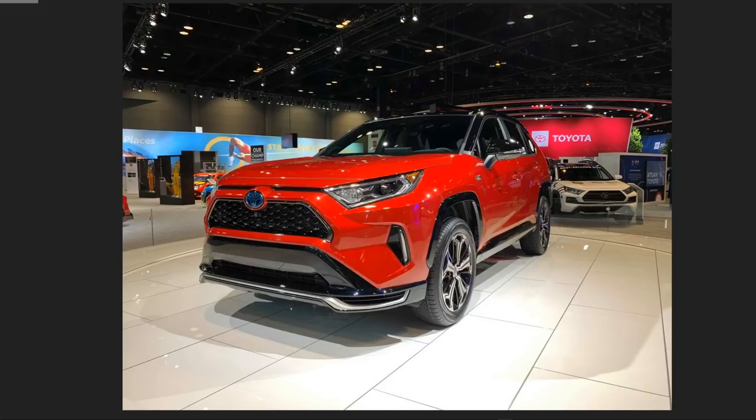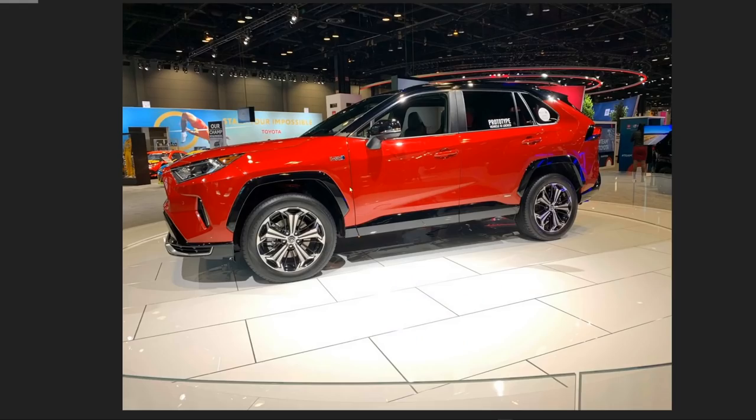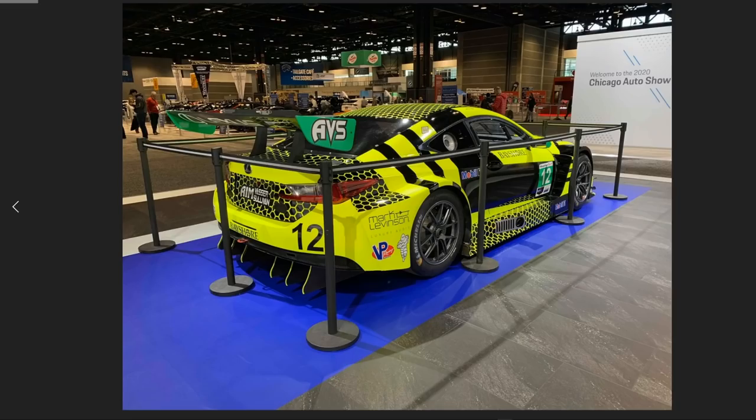Mike took excellent pictures of this RAV4 Prime — there may be only one or two in America. In Europe it's called the RAV4 plug-in, but all the American pictures I've seen are of this red one. You couldn't get inside it — you had to stay outside the glass — but Mike got really nice shots. You can see the parking sensors on the back, the Prime logo, and Toyota's Olympic Games sponsorship signage. I think this red paint color might be the way to go with the RAV4 Prime.